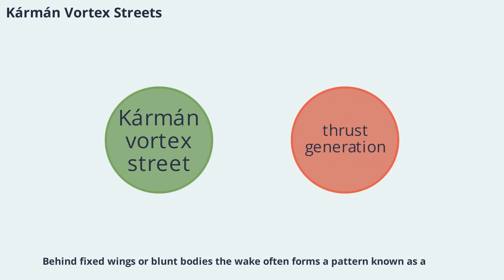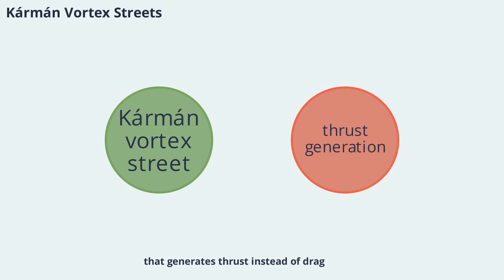Behind fixed wings or blunt bodies, the wake often forms a pattern known as a Kármán vortex street — a series of alternating vortices that produce drag. However, when a wing flaps or oscillates, the vortex pattern can change. At higher frequencies, the vortices acquire an opposite sense of rotation, creating an inverted Kármán vortex street that generates thrust instead of drag. This phenomenon is key to understanding how birds and other animals achieve efficient flapping flight.